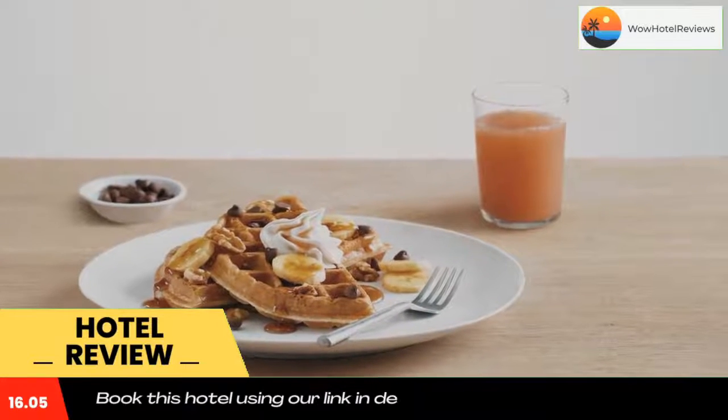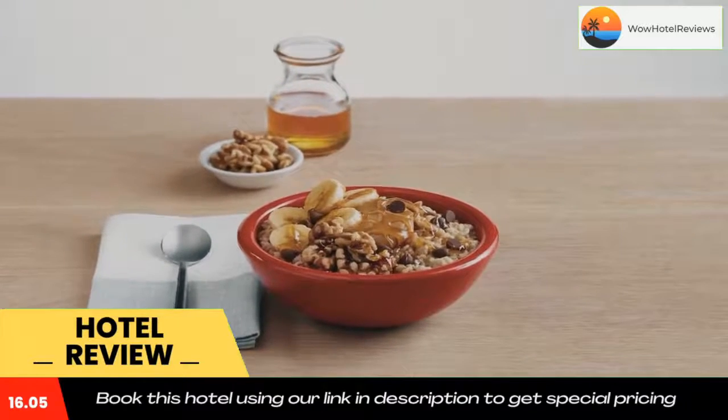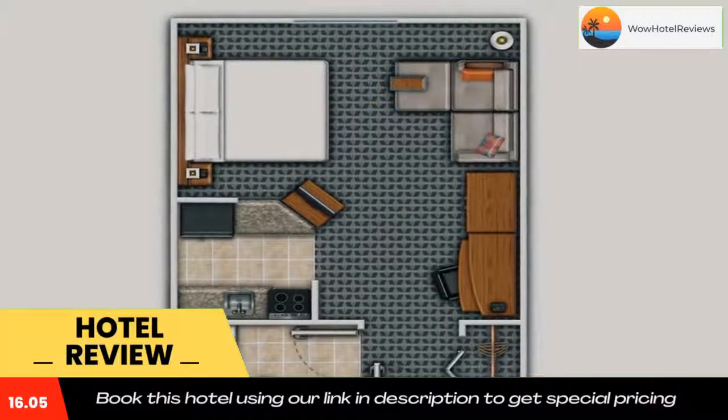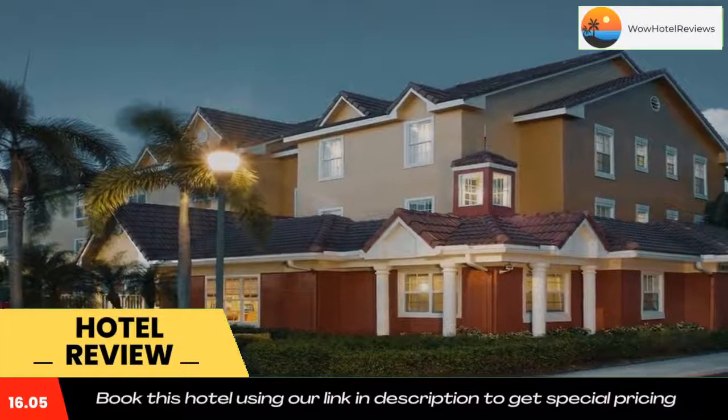TownePlace Suites is about a 40-minute drive from Miami International Airport. The Broward Center for the Performing Arts is a 15-minute drive away. Use our link in the description to get a special discount on this hotel. Don't forget to like and subscribe to our channel.